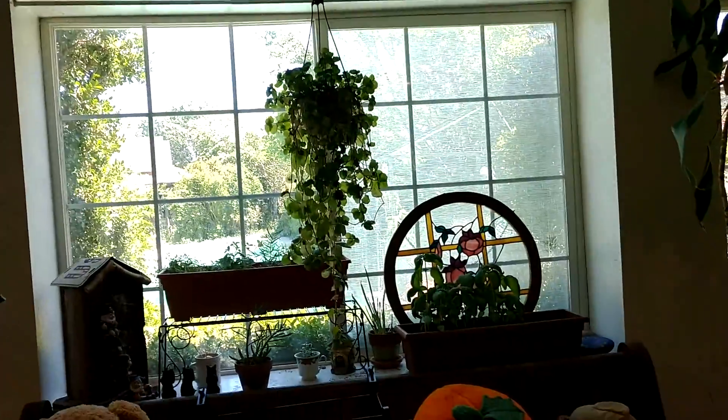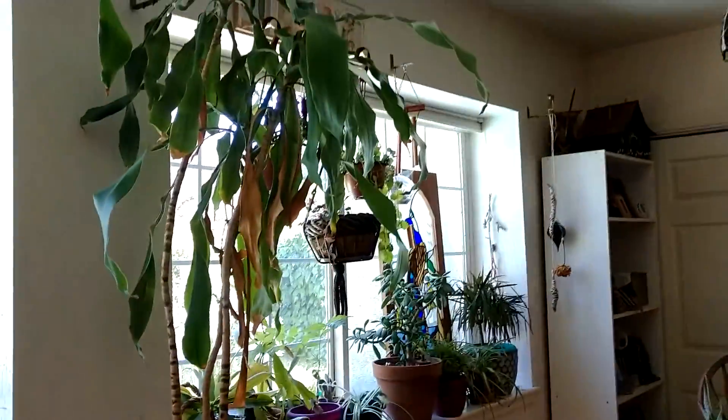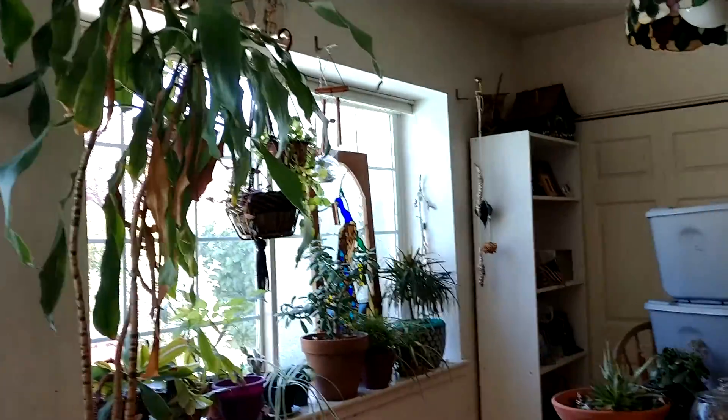That's pretty much it for this kitchen area. There's just a lot less in here. I'll show you outside in a different video. Bye!